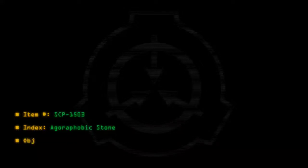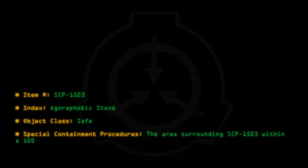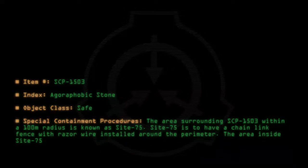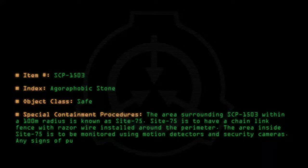Item number SCP-1503. Index: Agoraphobic Stone. Object Class: Safe. Special Containment Procedures: The area surrounding SCP-1503 within a 100m radius is known as Site-75. Site-75 is to have a chain-link fence with razor wire installed around the perimeter. The area inside Site-75 is to be monitored using motion detectors and security cameras. Any signs of public intrusion or vandalism are to be reported immediately.